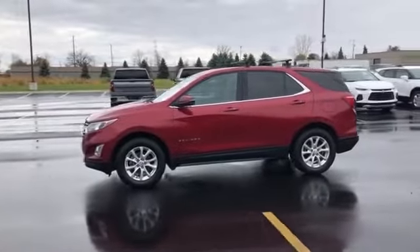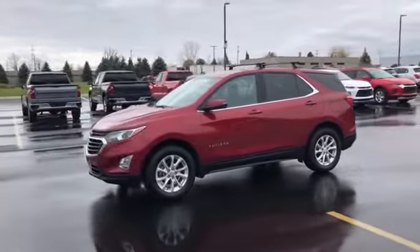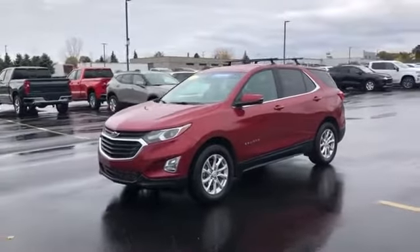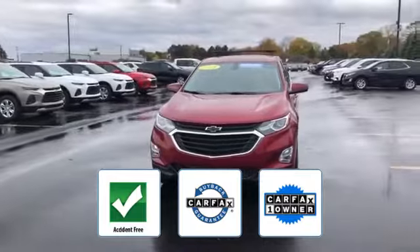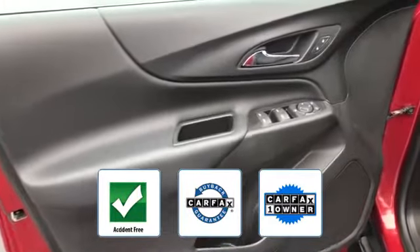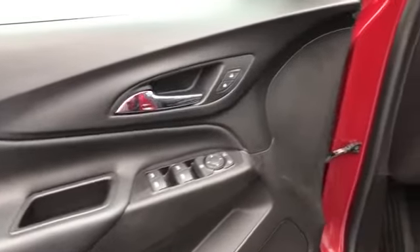Keyless entry, front bucket seats, steering wheel audio controls. This vehicle is accident-free, qualifies for the Carfax buyback guarantee, and is a Carfax one-owner vehicle. Find your dream car and drive it home today.